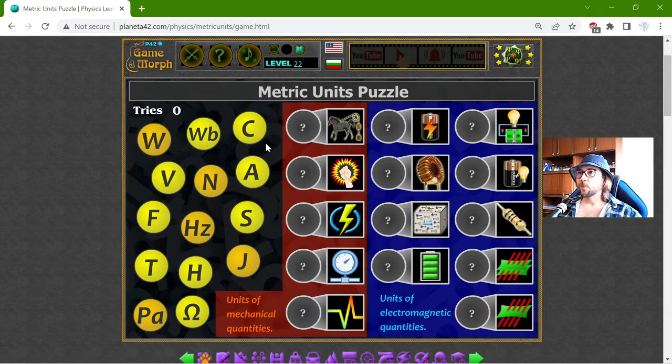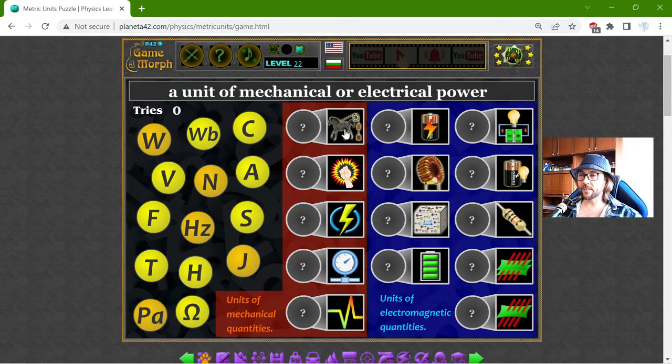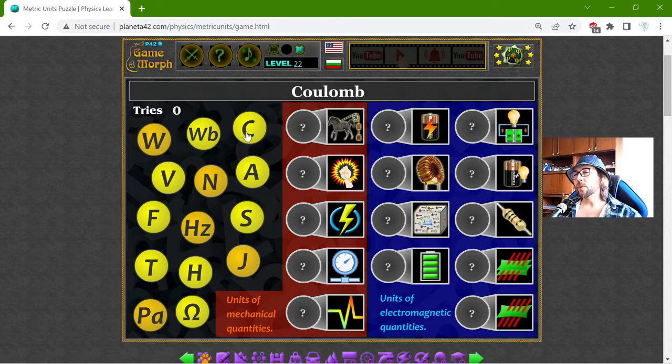To the left I have the units — the metric, the measure units — and to the right I have the forces where we use these units. I have to match them, where in red are the units of mechanical quantities and in blue are units of electromagnetic quantities.